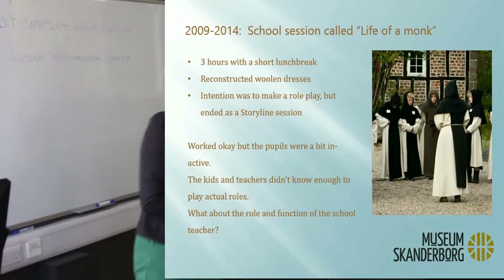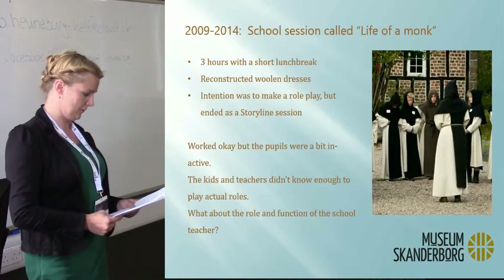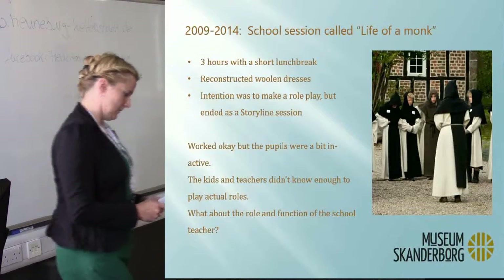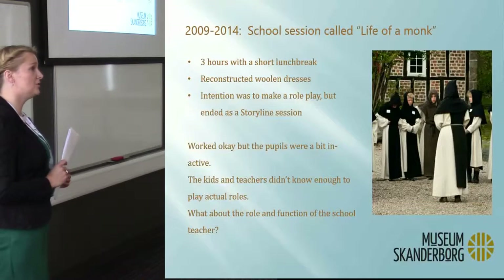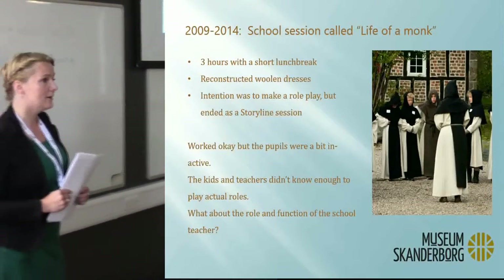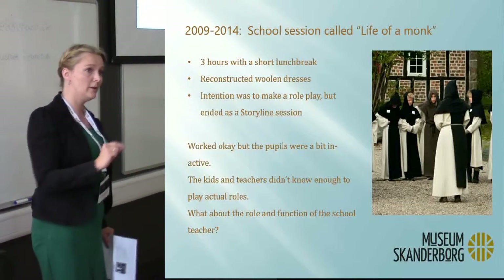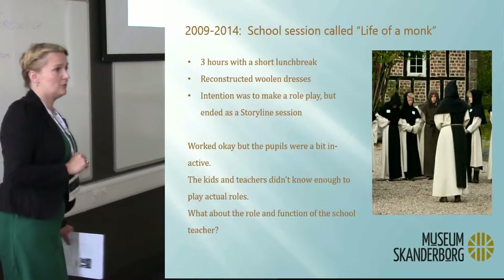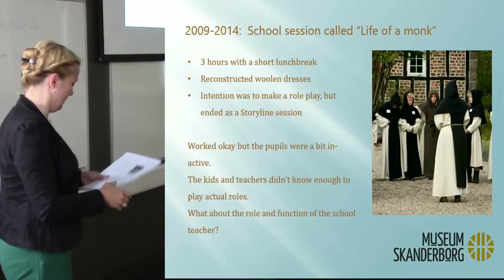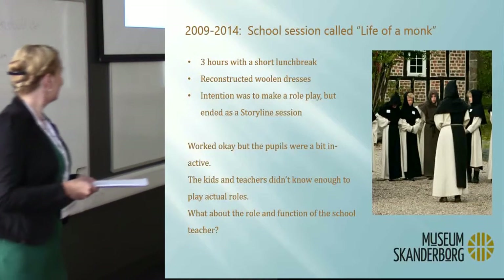From 2009 to 2014, I had a school session called 'Life of a Monk.' It's an offer for school classes — not for free-walk visitors. Schools actually order one of these sessions. They're free for schools in the municipality, which is very fortunate. It's three hours with a lunch break. The kids all wear reconstructed blue Cistercian dresses.